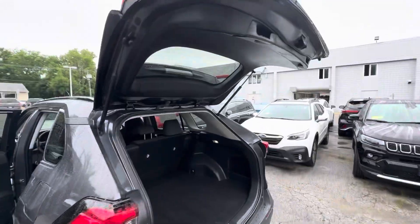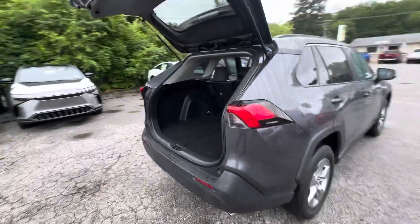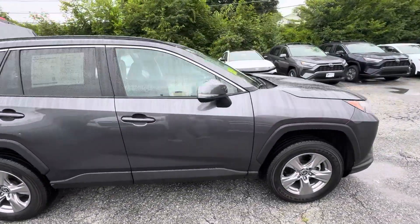It does have the manual tailgate with space back here. Very sharp looking vehicle, and it is available. Let me know if you have any questions or concerns at all — would love to have you come on by.